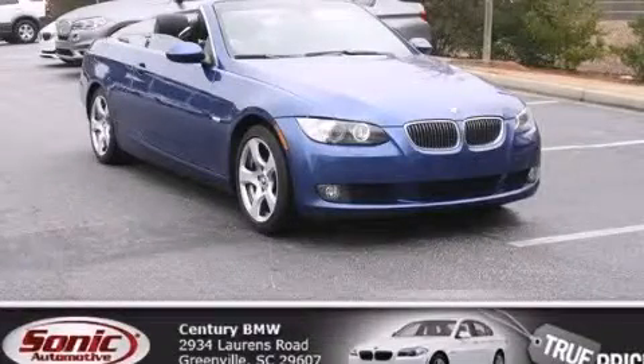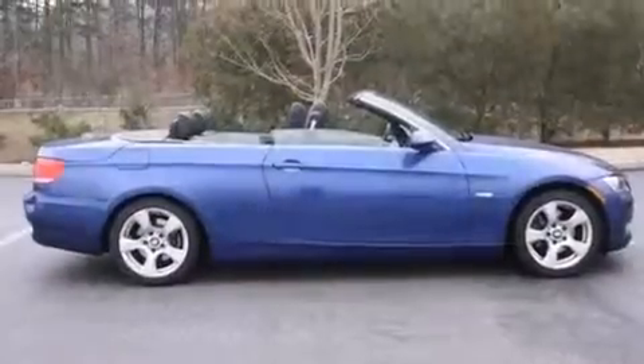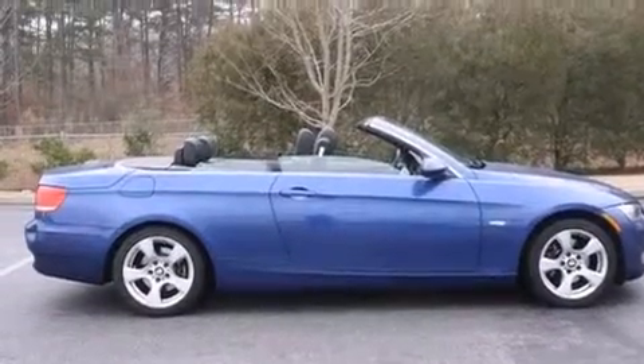This is a 2007 BMW 328, a great fit and finish. It features a 3.0-liter, six-cylinder engine and an automatic transmission.